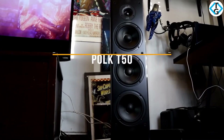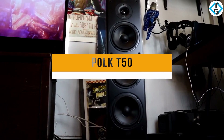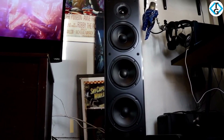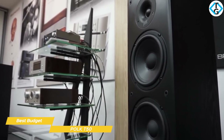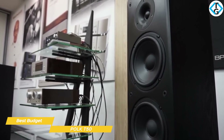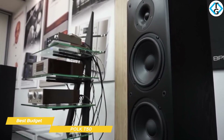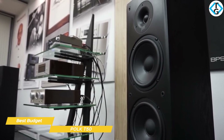Next we have the Polk T50, our pick for best budget floor standing speakers. If you're working within a budget, Polk Audio's T50 floor standing speakers offer a very manageable price point. These three-way speakers efficiently produce amplification for music or work as part of your home theater system and look great while doing it. The T50s aren't going to rattle the pictures off your wall with chest-thumping sound output, but they do sound a lot better than many soundbars and bookshelf speakers on the market right now.